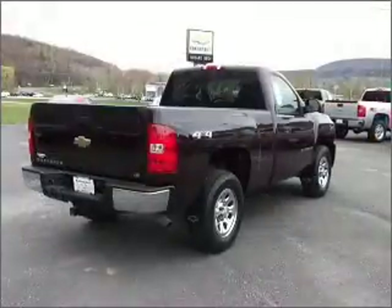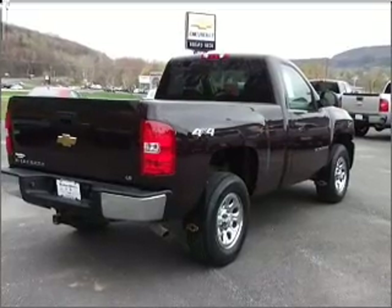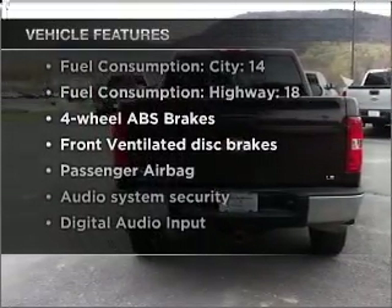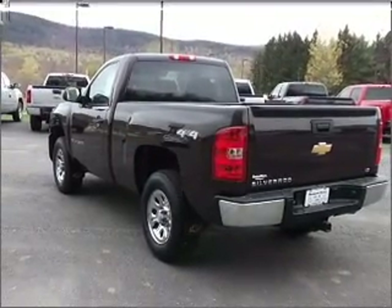Premium wheels give a more luxurious look, and the anti-lock braking system will keep you safe on the road. Notable features included in this vehicle are power steering, an AM FM stereo with a CD player, and an adjustable tilt steering wheel.